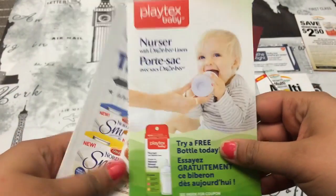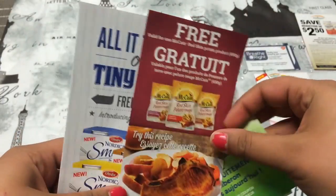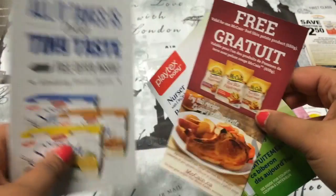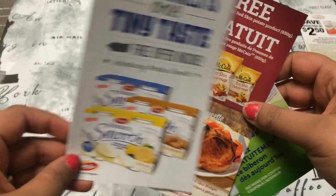Then the next three things are like coupons to get a free product. So this is for a bottle, and then this is for French fries, and then this one is for these smooth cottage cheese kind of yogurt kind of things.